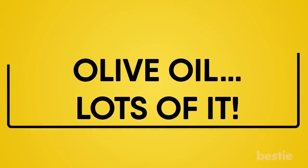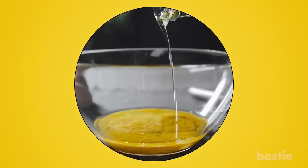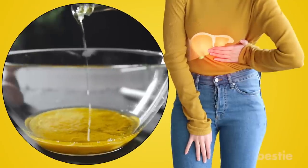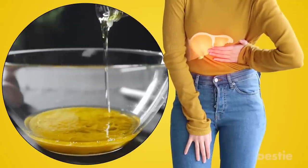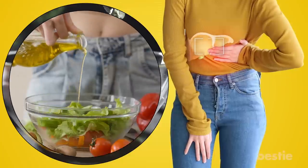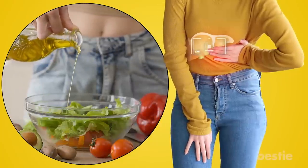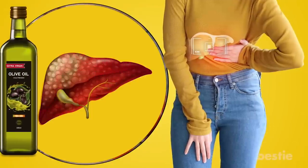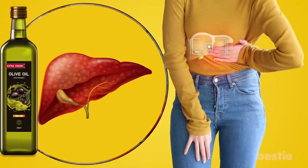Olive oil — lots of it. A lot of people see olive oil as just another ingredient for their recipes, helping loosen up the pan so nothing gets stuck. Well, it does a whole lot more than that. Olive oil has terrific benefits for people suffering from fatty liver. It can reduce the amount of fat deposited into your liver and holds anti-inflammatory properties that help relieve the liver when there are too many toxins.